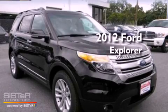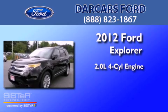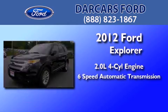This is a brand new 2012 Ford Explorer. It features a 2.0 liter 4-cylinder engine and a 6-speed automatic transmission.